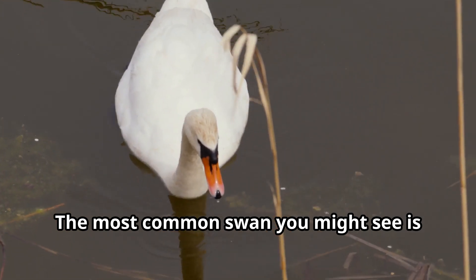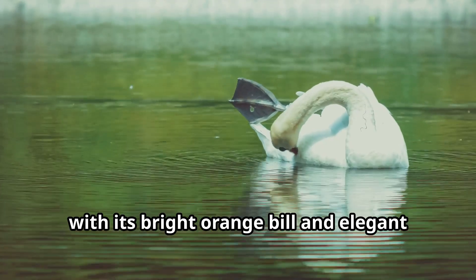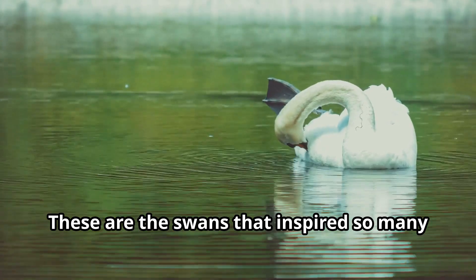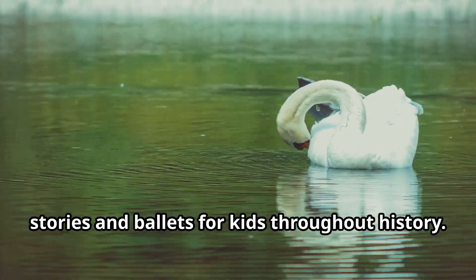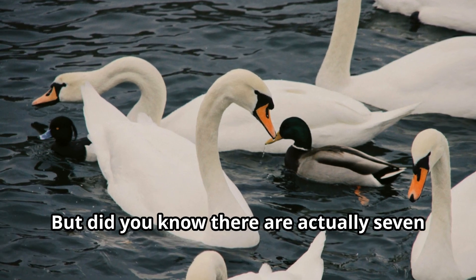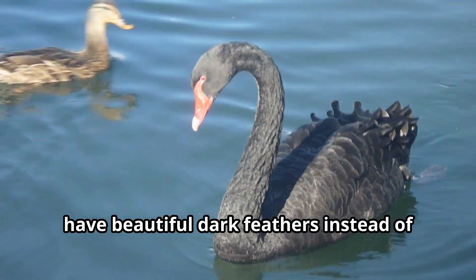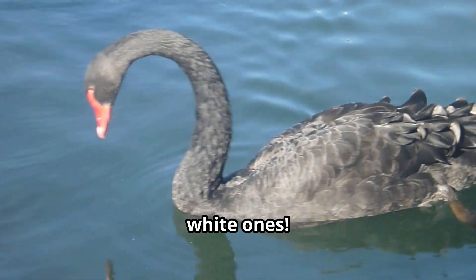The most common swan you might see is the mute swan, with its bright orange bill and elegant white feathers. These are the swans that inspired so many stories and ballets throughout history. But did you know there are actually seven different species of swans in the world? Some, like the black swan from Australia, have beautiful dark feathers instead of white ones.